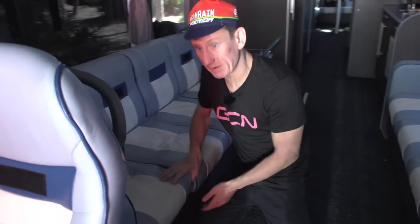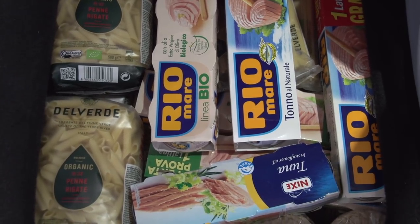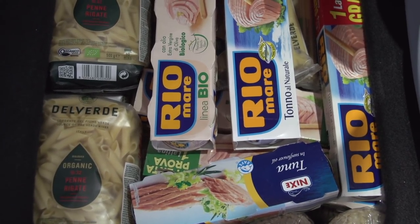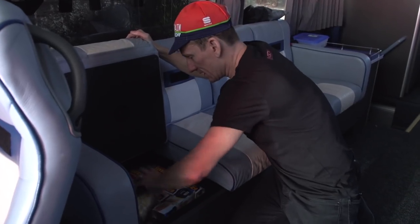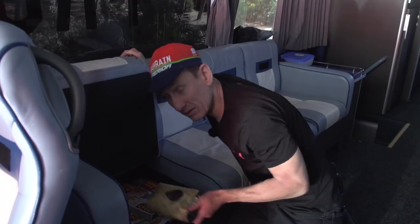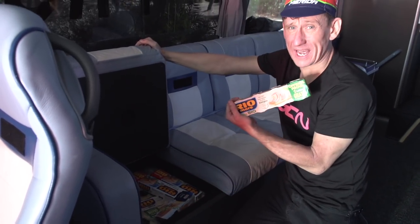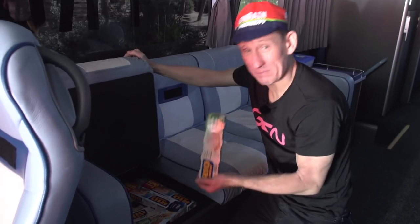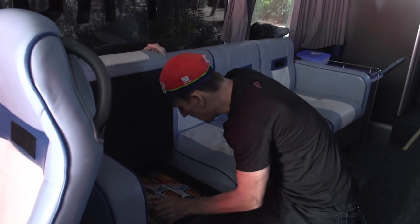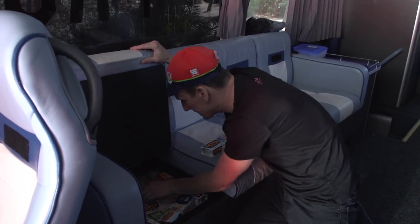Just moving across to the other side now. Wow — tuna and pasta, the classic post-race dish for most teams. So you can stock up, replenish those glycogen stores with some pasta. This is absolutely full to the gunnels. And of course, lots and lots of tuna. Just punched myself in the face with a tin of tuna — we'll leave that in. We've got loads of different sorts of pasta, which you'd expect from essentially an Italian team.